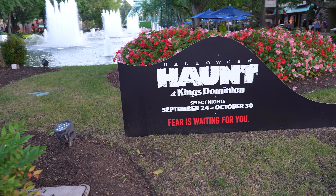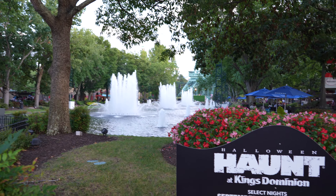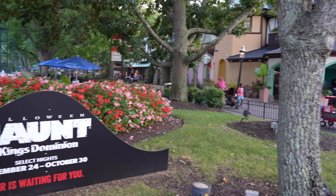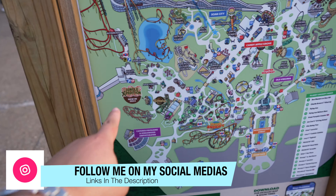It starts September 24th and runs through October 30th on select nights — fear is waiting for you. I've seen online that some construction has been going up this early, and we're going to go check it out today.